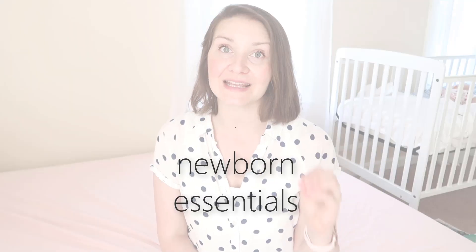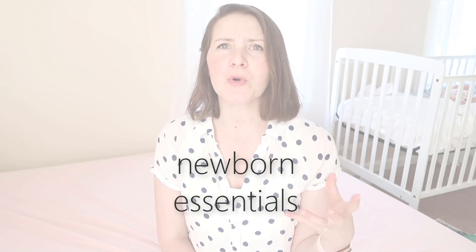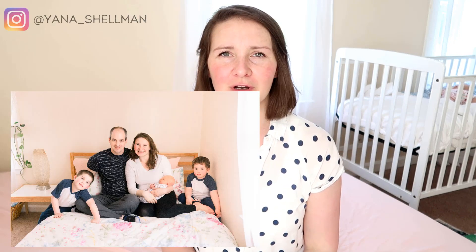Hi friends! In today's video I am sharing my newborn essentials list — must-have items that I think every mom needs to have because it will make her a happier parent and a better mom. Welcome to my channel. My name is Yana and I am a mom of three.